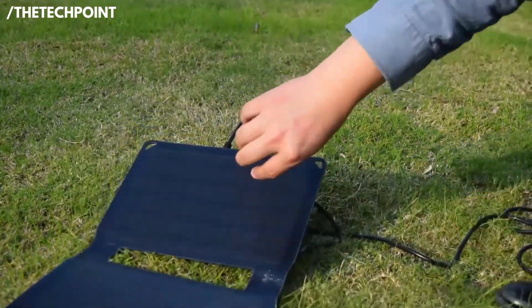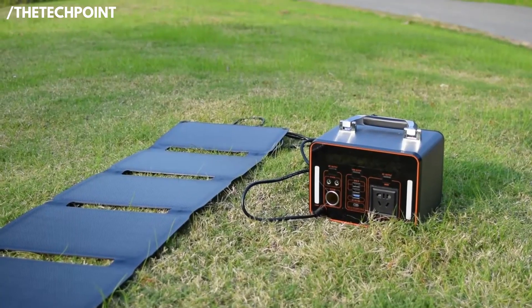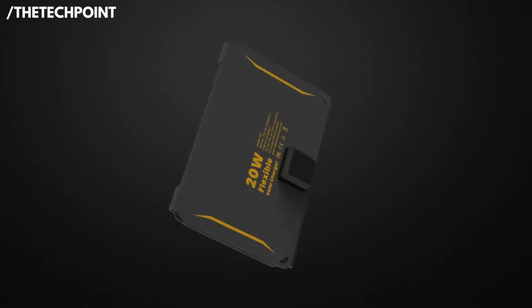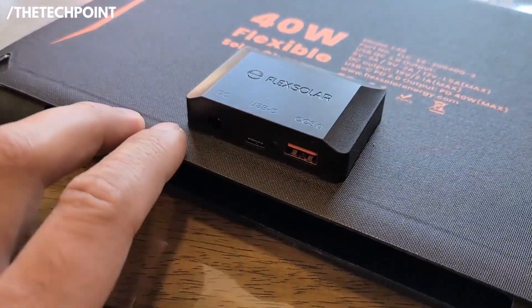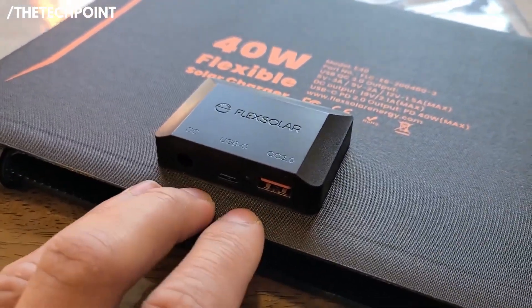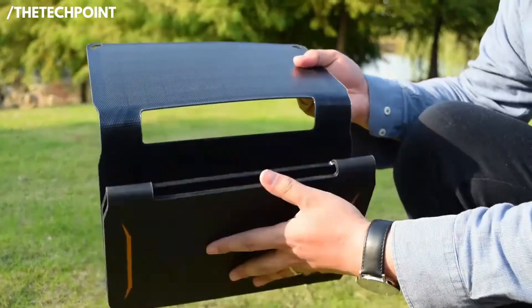One of the standout features is the ETFE-coated surface — it's much more durable and heat-resistant than standard PET panels, which makes a difference when it's sitting in direct sun all day. The panel folds into a compact package with magnetic closures, and the handles make it easy to carry or hang. You get a USB-A port, a USB-C port, and a DC port, giving you flexibility for different types of gear. Weighing only around three pounds, it won't bog down your pack. For under $70, this one's a sleeper hit.